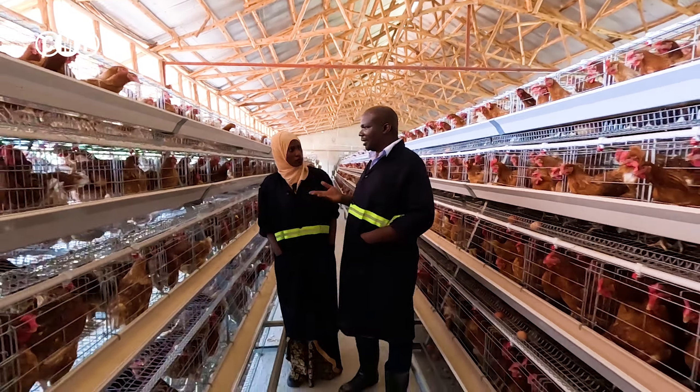Can I keep my local birds in a system like this? Yes, but it can be expensive because local birds are not good producers. It will be expensive to keep them like this because they are not commercial birds like these. These are commercial birds — what they give you can sustain them and you yourself. I don't think it is practical for local birds; I've not seen anyone keeping them like that.